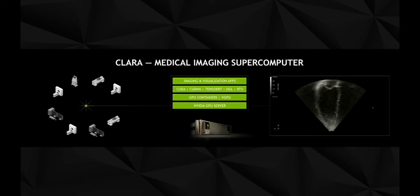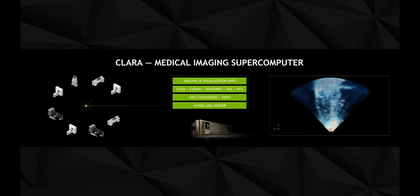You take this ultrasound machine that's sitting in a hospital — it's already on the network. You stream the ultrasound information into your data center, and your data center running this stack on top of a GPU server creates this miracle on the right. Now it's volumetric. We call this the medical imaging supercomputer.